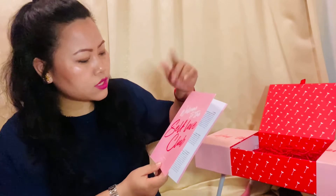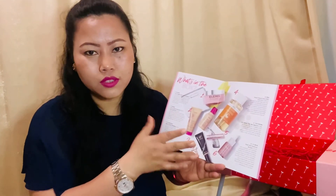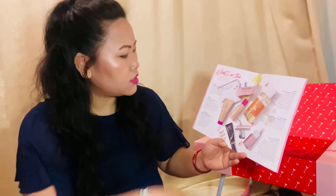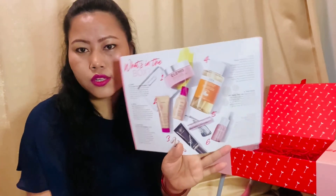Okay, I should have read this earlier! Welcome to the self-love club — this is the Valentine's Day special for us women to pamper ourselves. No need for a boyfriend, no need for anyone — just pamper yourself! This card explains how everything works and lists all the products we already saw in the box.